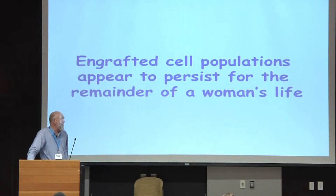Data particularly from Diana Bianchi on fetal microchimerism suggests that the engrafted cell populations persist for the remainder of a woman's life. You can pull out offspring-derived cells from a blood sample 20 or 30 years after last pregnancy. It appears that once a woman has gone through the first trimester of pregnancy, even if the pregnancy doesn't come to term, you can find those cells in the mother's body for many years afterwards.